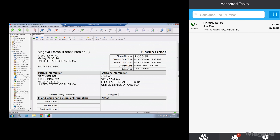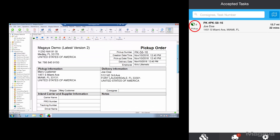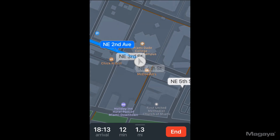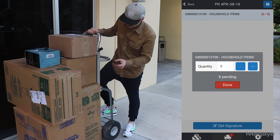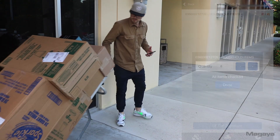Let's also complete the other task created from a pickup order. This one has two parts: pickup and delivery. The driver uses the map to get to the pickup location at 1451 South Miami Avenue, where there are six boxes waiting. This time, let's look at a different way to enter the quantity of the boxes — tapping on the line will allow him to do it manually, instead of having to scan each one.